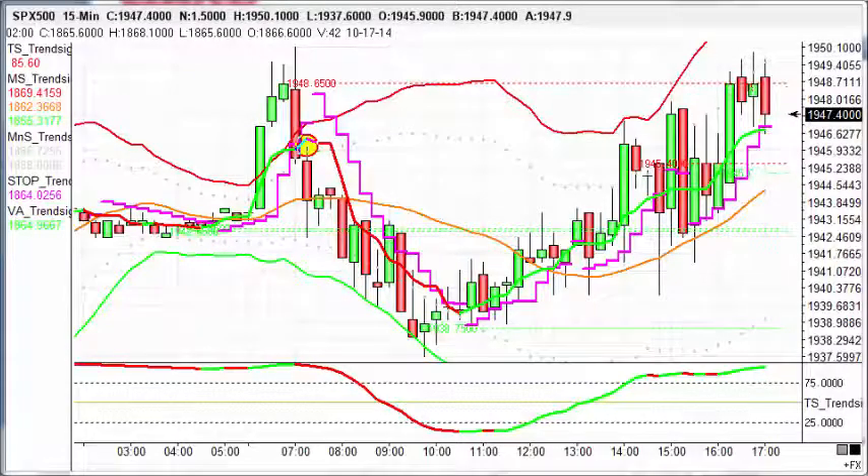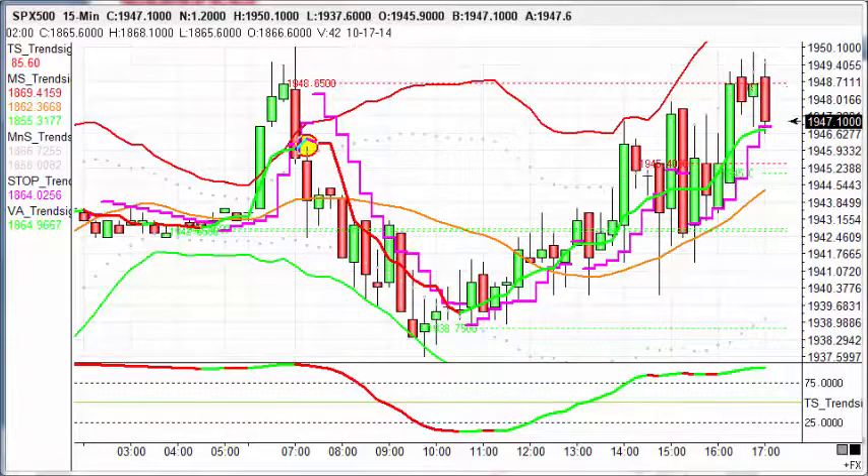So for today's trade of the day, on the 22nd of October 2014, we're going to take a look at the S&P 500 — probably the most liquid, most popular indexed contracts in the world — and a couple of really nice trades on it.